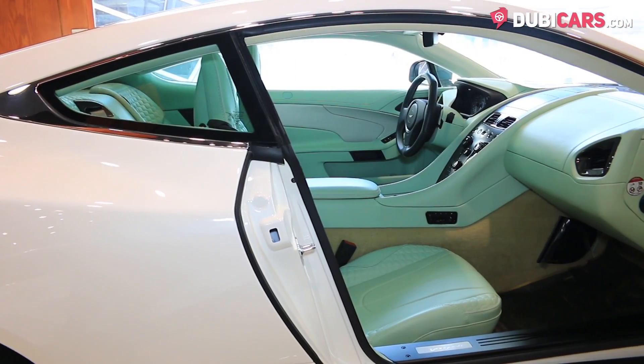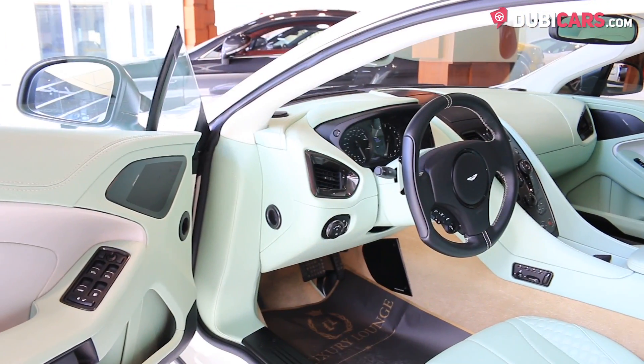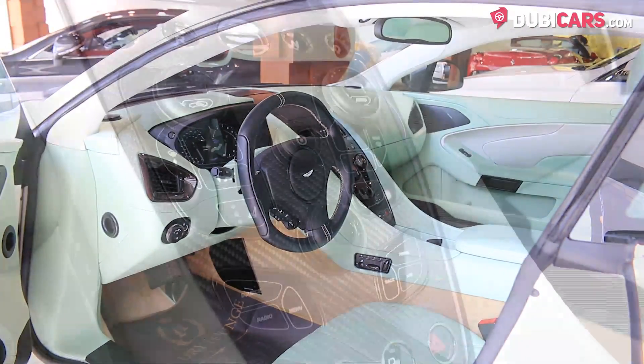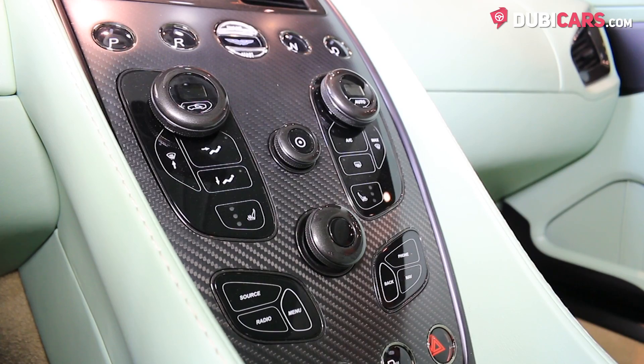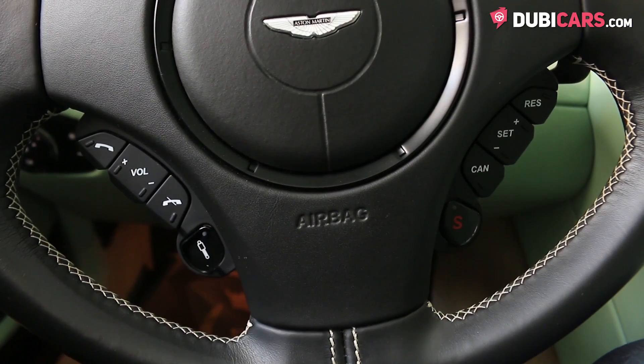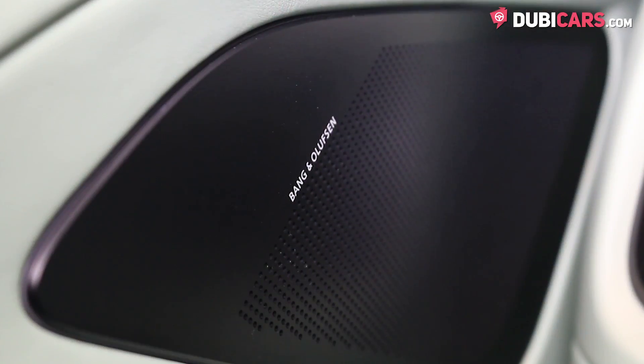Inside are four seats covered in a very interesting light shade of green. Front memory seats, navigation system, Bluetooth connectivity, meter inputs, cruise control modes, climate control dials, analog clock, carbon fiber trim, an MP3 interface on the steering wheel, and behind the wheel are paddle shifters. That rounds up what's inside.